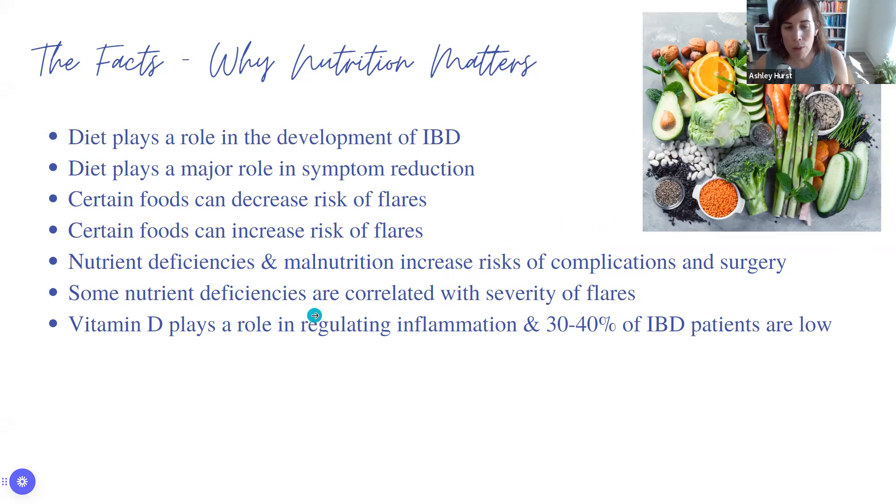Some nutrient deficiencies are correlated with severity of flares, especially vitamin D. We know that 30 to 40% of people with IBD are often low in vitamin D. You want to check it on a regular basis — at least every year, especially in winter months if you're not getting a lot of sun. If you've been low in the past, check every six months.